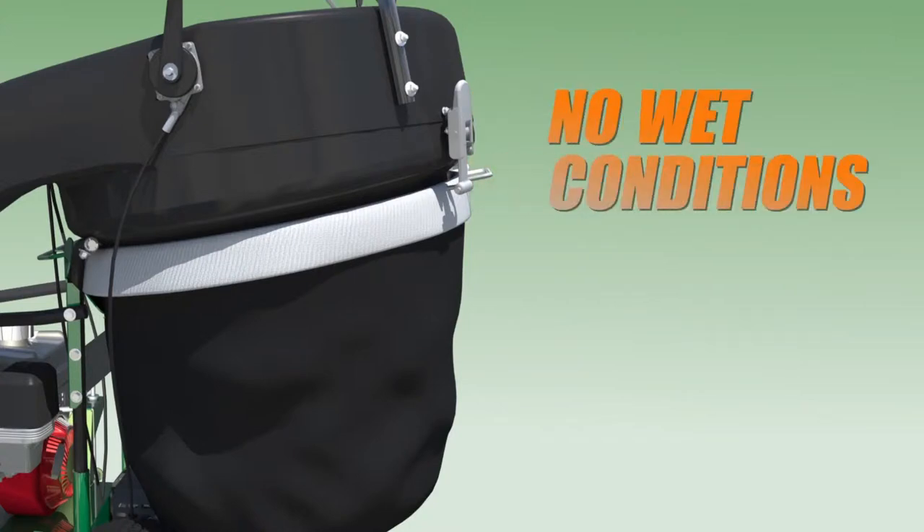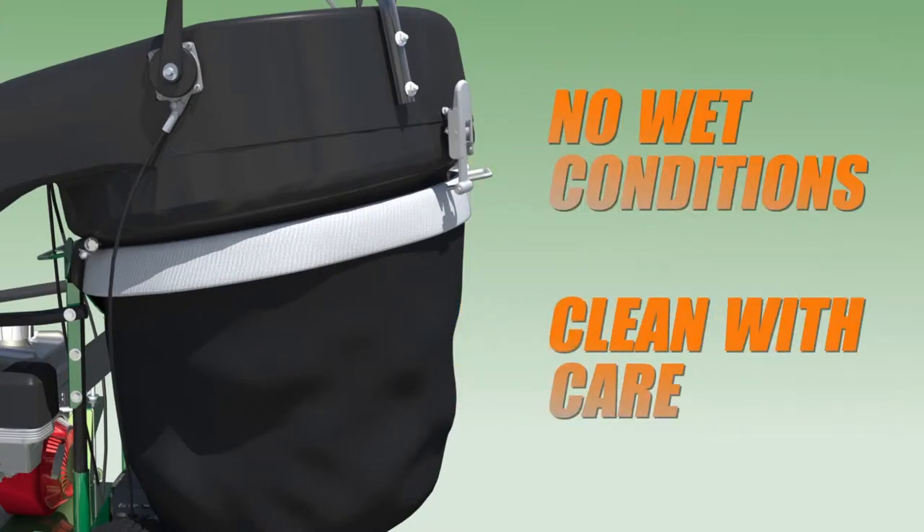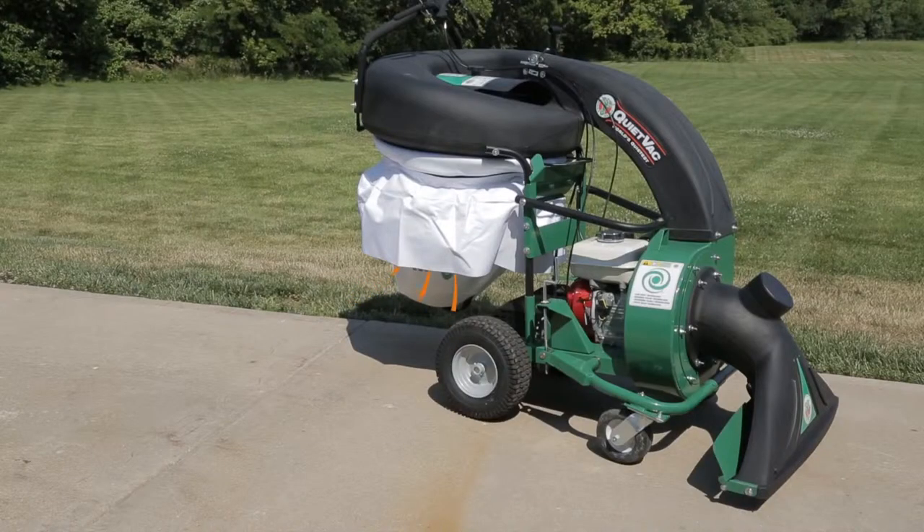Be sure not to use the dust sock in wet conditions, and clean the sock with care according to the operator instructions. When not using the dust sock, a dust skirt is included to keep the dust down and away from the operator.